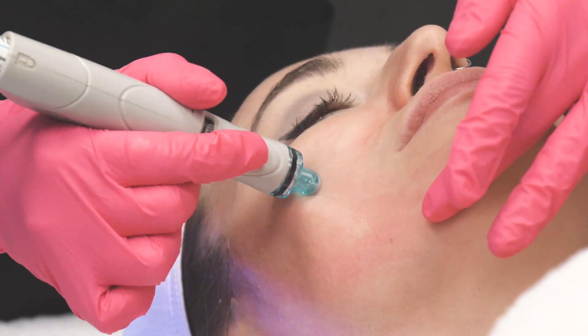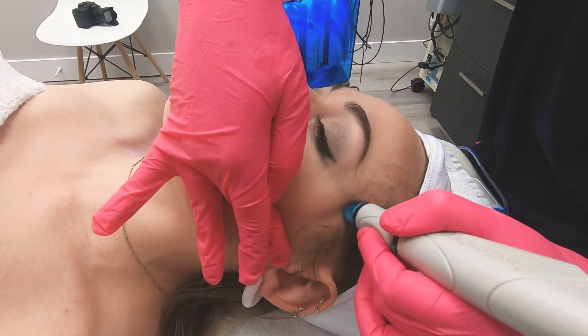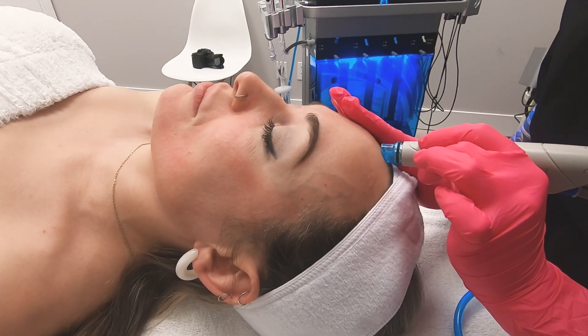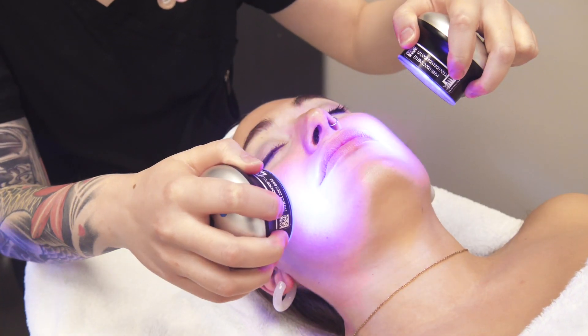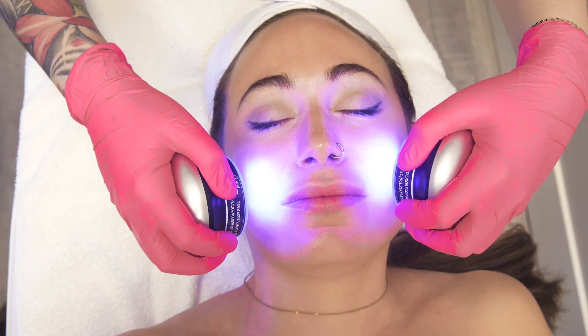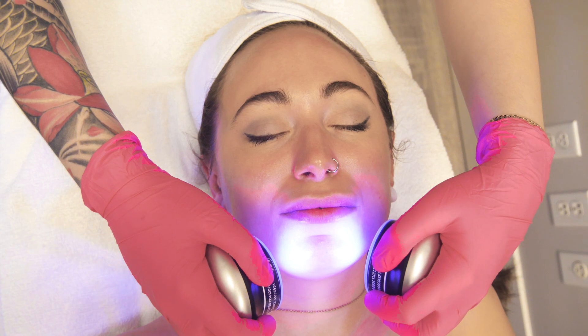Depending on your specific needs — whether that's acne, anti-aging, or just feeling dry — we can really customize the facial based on your concerns. We've really elevated that basic HydroFacial to feel more like your spa facial. We'll wash your face, and then based on the HydroFacial that you've selected, we'll start with the lymphatic drainage.